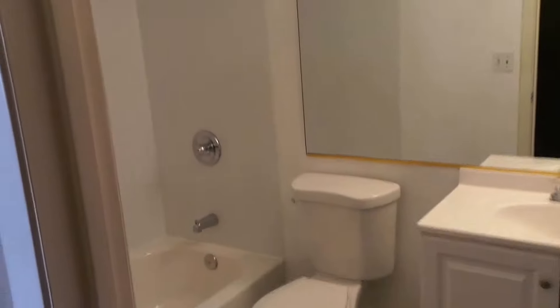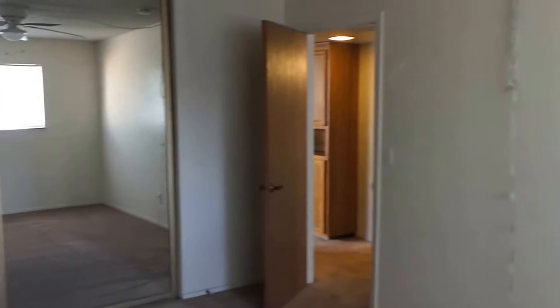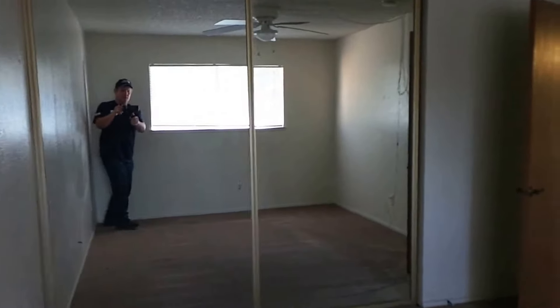The bathroom has just been remodeled top to bottom — real nice. Then we have one very spacious bedroom and a smaller bedroom that most people would probably use as an office.